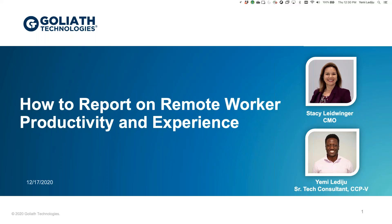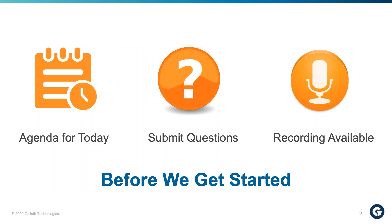Before we jump in, I want to do some housekeeping. Today's agenda: we're going to talk about the challenges that occur when many of you have been asked by your management team — now that everyone's working from home for the indefinite future — how do we know they have the right tools, access to the right applications, and the right experience to be productive? Are they being productive? Are there things we can do to improve that experience? We'll talk about why those questions are so hard to answer, and then show off some of the Goliath technology.